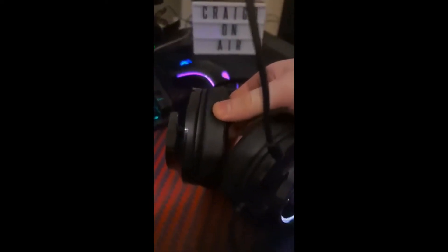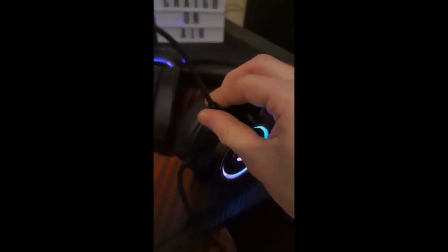It comes with a detachable and flexi omnidirectional microphone, which is awesome as I don't always use my mic while gaming, so to have the option to remove it from the headset was a win. It has an easily accessible controller that controls the lighting, volume and mic and is very well placed on the cable.